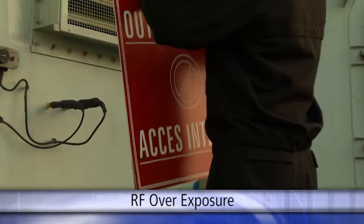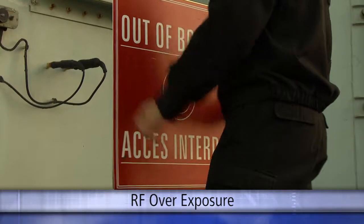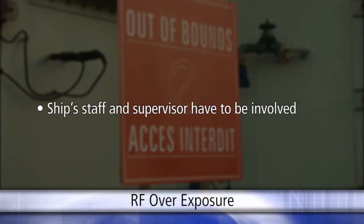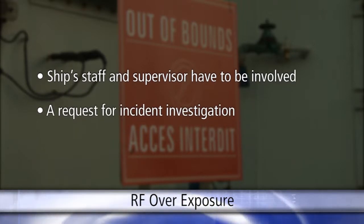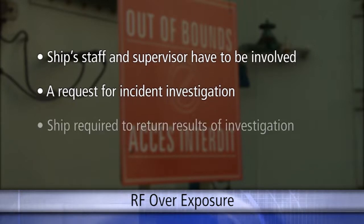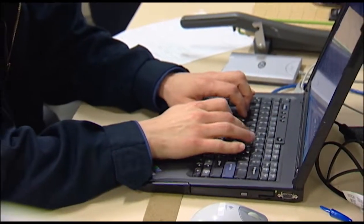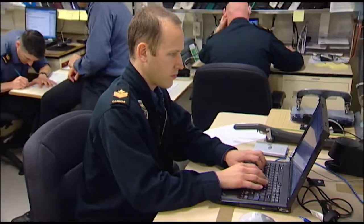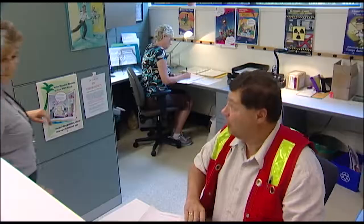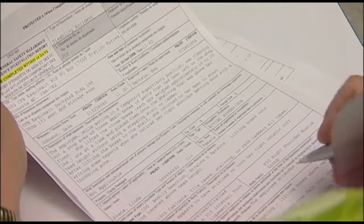Every suspected overexposure incident needs to be confirmed. Where the source is believed to be from a ship, the ship's staff and the supervisor of the affected employee both have to be involved. A request for incident investigation must be raised by the employee's supervisor, and the ship is required to return the results of that investigation. If confirmed, an RF incident report is raised by the ship with a copy to the supervisor's unit. For confirmed incidents, the employee needs to raise a DND 663 Hazardous Occurrence Report to ensure a permanent record exists.